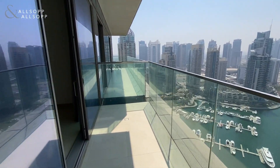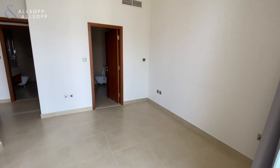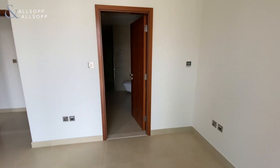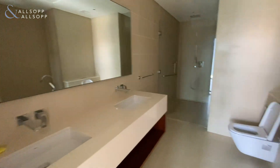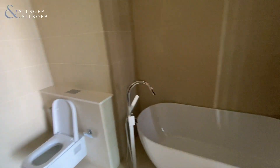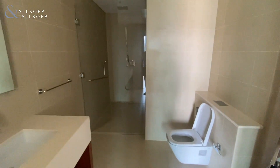Let's just walk into the last bedroom here. It also has an en-suite, double sink, stand-alone bath and a walk-in shower.